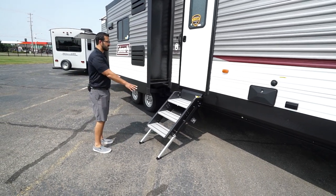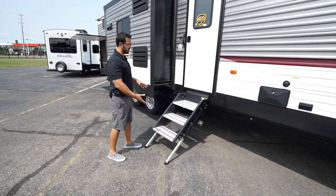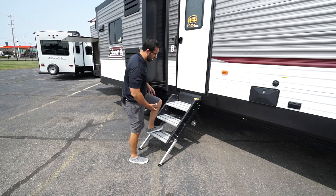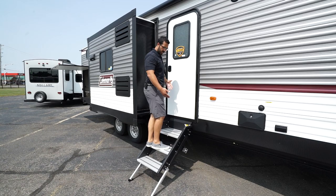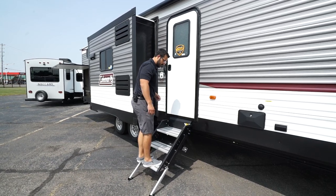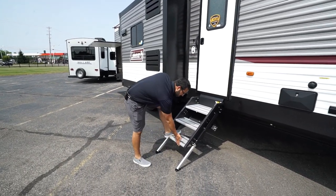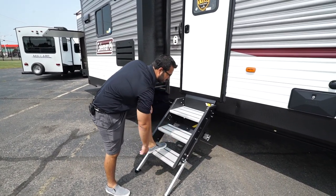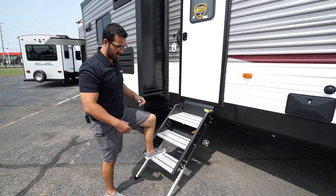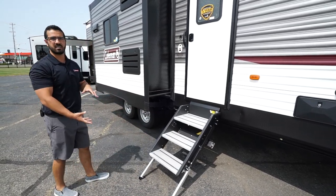You'll see the LCI solid steps on this camper — and they are exactly that, very solid. I'm over 200 pounds and you can see I can bounce up and down on here and the steps hardly flex. You'll also notice the aluminum tread which won't rust, a little bit of grip tape for added traction if it's wet, and adjustable feet so you can adjust to the height of your campsite.